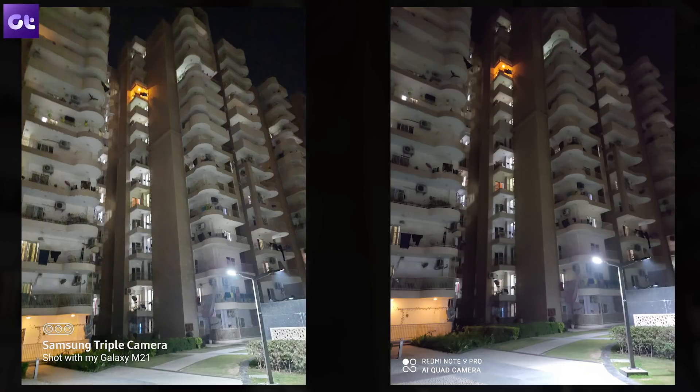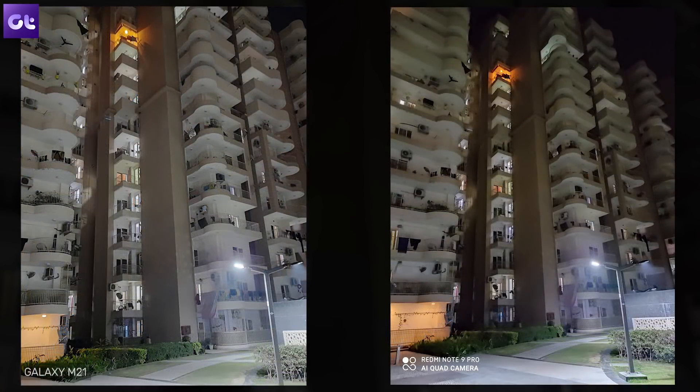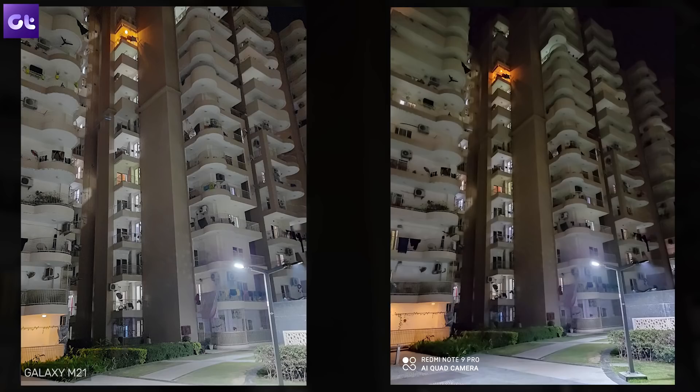Turning off the lights and moving to low light photography — in normal mode, both cameras pretty much struggle. Despite having instances of artificial light, the shots aren't well illuminated and there is a lot of noise in both images. Turning on night mode, the first thing you'll see is that Samsung actually crops into the image, which you'll notice in the EXIF data. The photo does manage to illuminate things a bit better, jumping from 800 ISO to 2000 ISO.